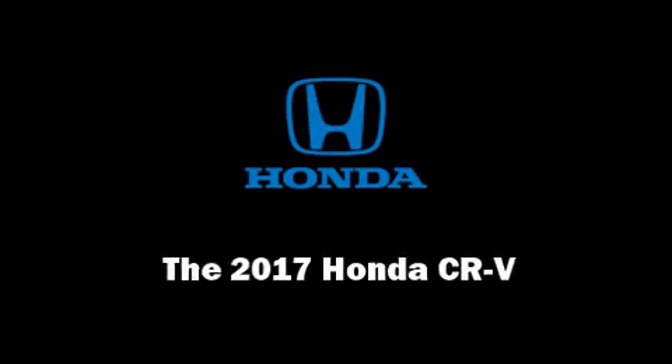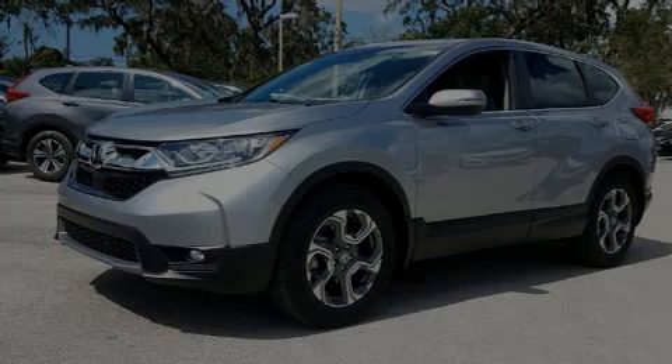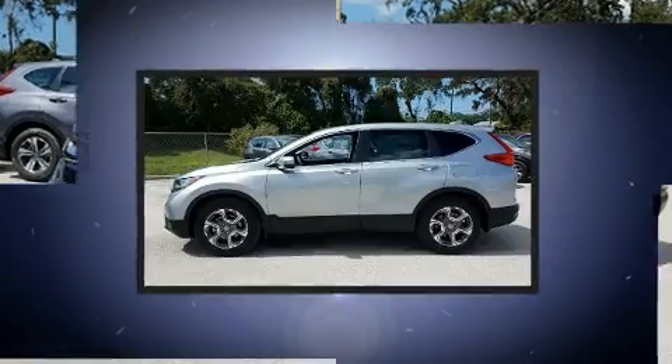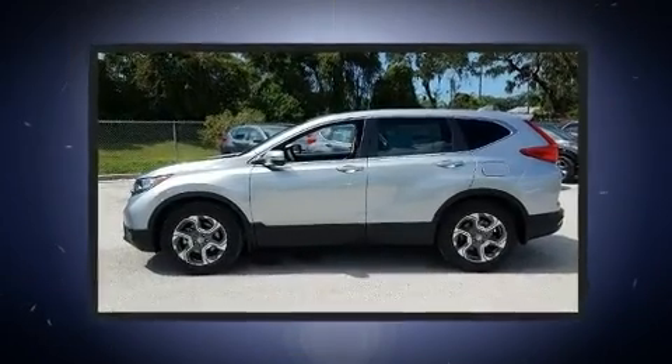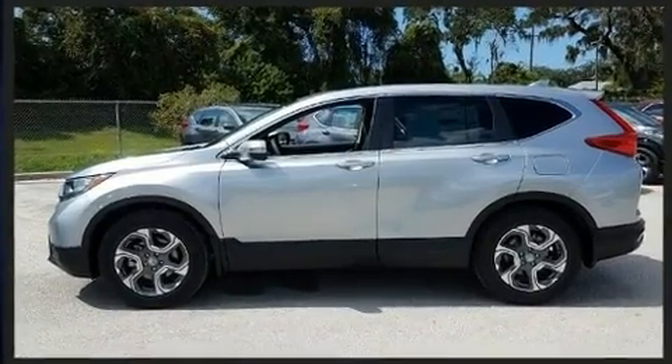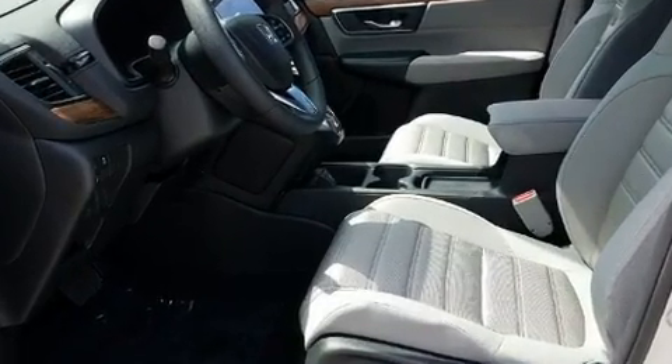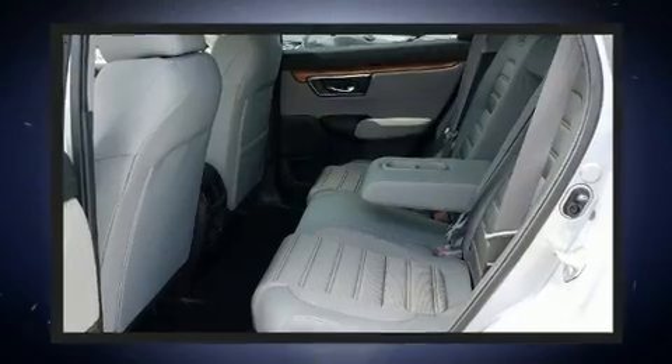Sensibility and practicality define the 2017 Honda CR-V. It features an automatic transmission, front-wheel drive, and an efficient four-cylinder engine. The engine breathes better thanks to a turbocharger, improving both performance and economy.